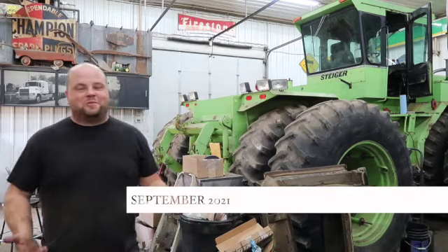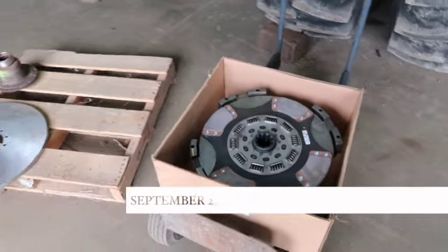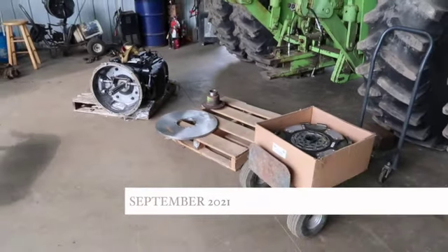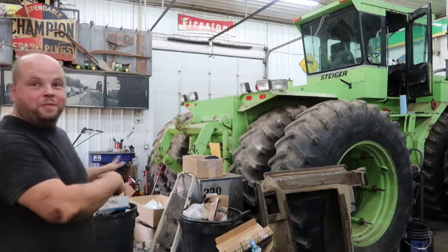All right, I finally got a couple minutes while the shop is quiet. Today we are going to start putting the new transmission in the Steiger. First thing we got to do, clean back around it.